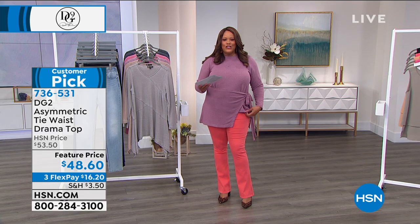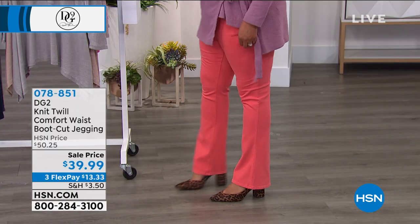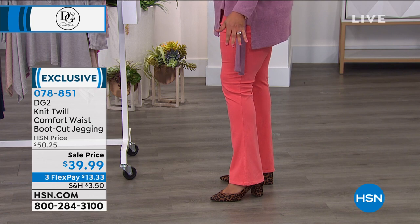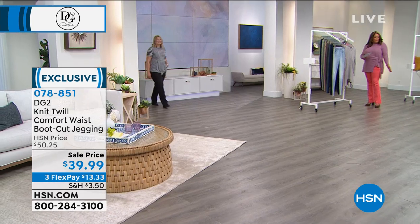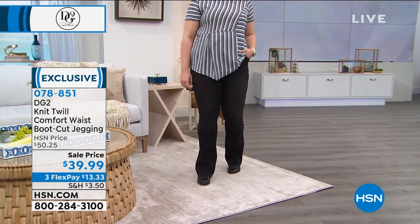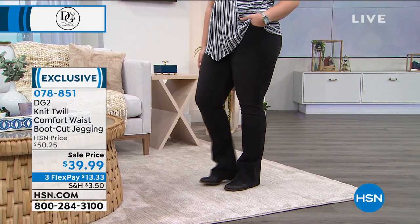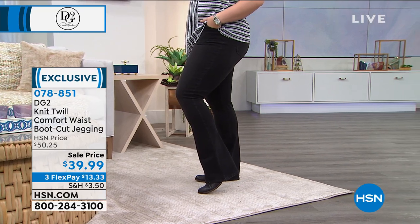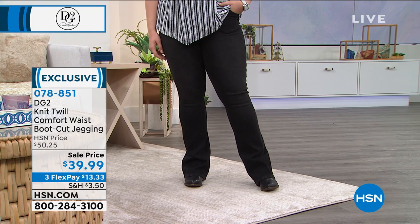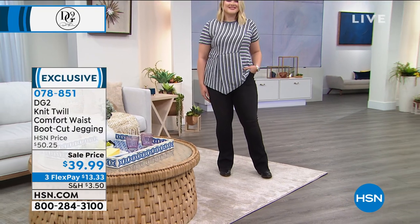I also have on the knit twill comfort waist pants. These are so stretchy and have a slight boot cut. Do you see how it bells out? So it looks good with a pointy toe shoe, a bootie, or a sneaker. You can wear this boot cut jegging with everything. This boot cut jegging is absolutely one of my favorites because it gives you the look of a denim jean but it feels like pajamas. They feel like PJs. They're so incredibly cute.